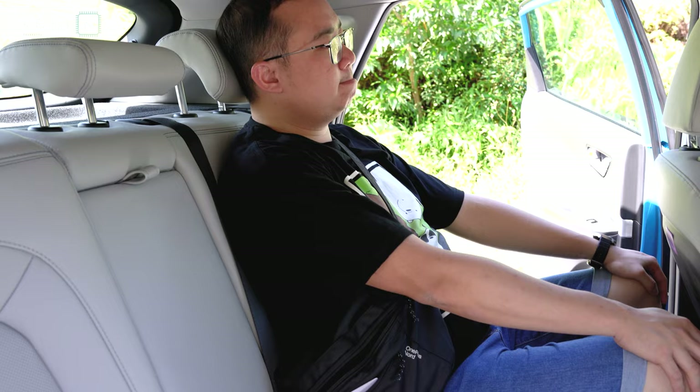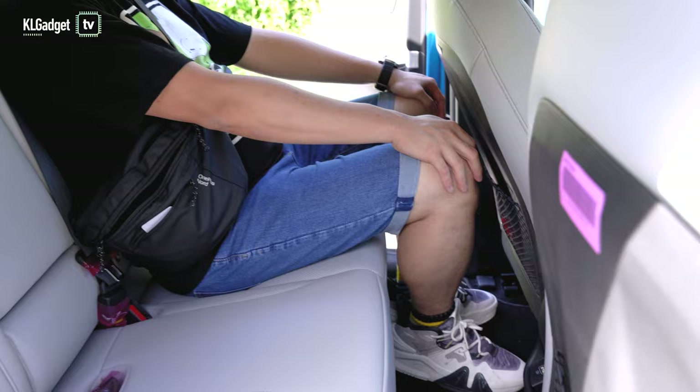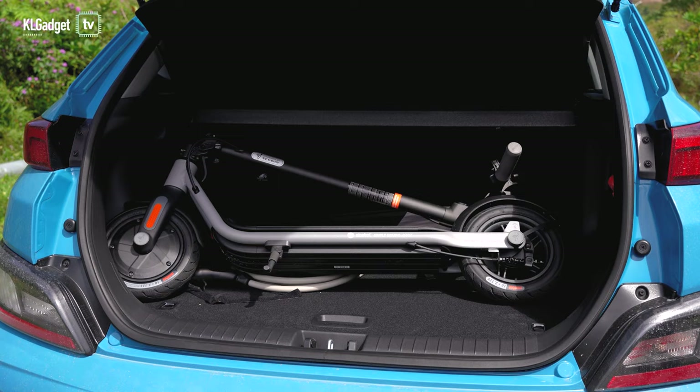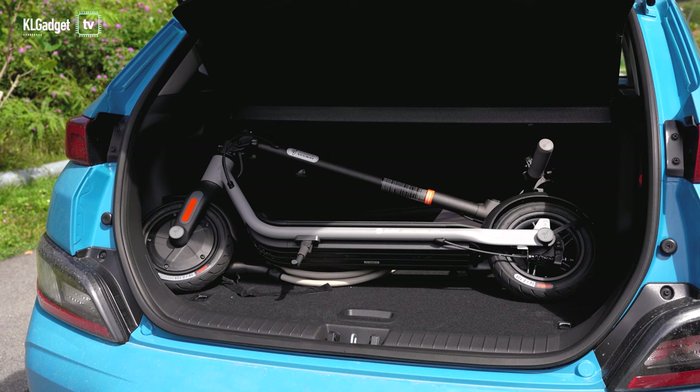As a B-segment compact SUV, the Kona can easily transport 5 Asian-sized adults under 6 feet with some legspace and headroom to spare. However, unlike the regular petrol variant, you do lose out a significant amount of boot space owing to the battery and it can only take on 332 litres of items. Storing an e-scooter has taken up pretty much all of the boot space and you will need to fold down the seats if you want more storage space.